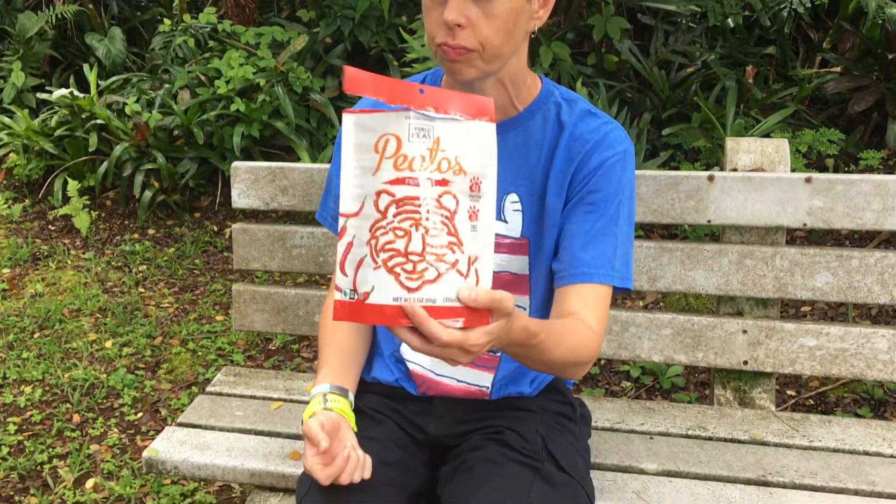They're very crispy and they're spicy hot, oh my. It's weird — they're kind of like a tomato-y, bacon-y flavor, but they're supposedly vegan, and it has a little after kick.